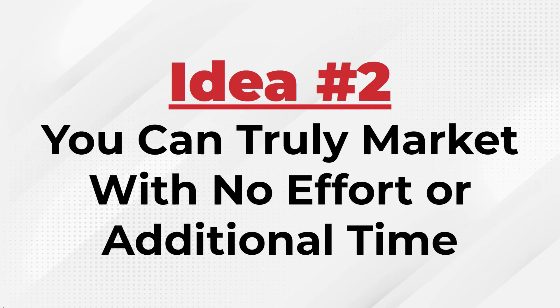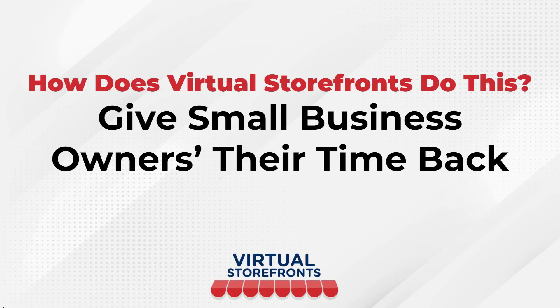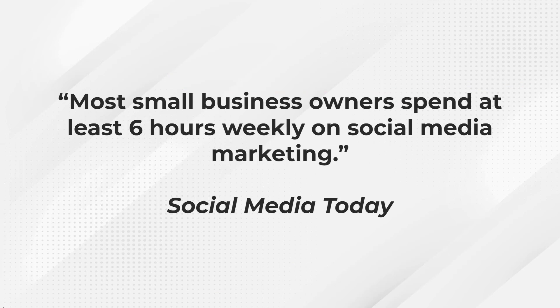Idea number two is you can truly market with no effort or additional time. Virtual Storefronts gives small business owners their time back. You won't have to spend hours making posts and interacting with comments. We provide a very simple, automated way to bring your business in front of your audience. Social Media Today noted that most small business owners spend at least six hours weekly on social media marketing.